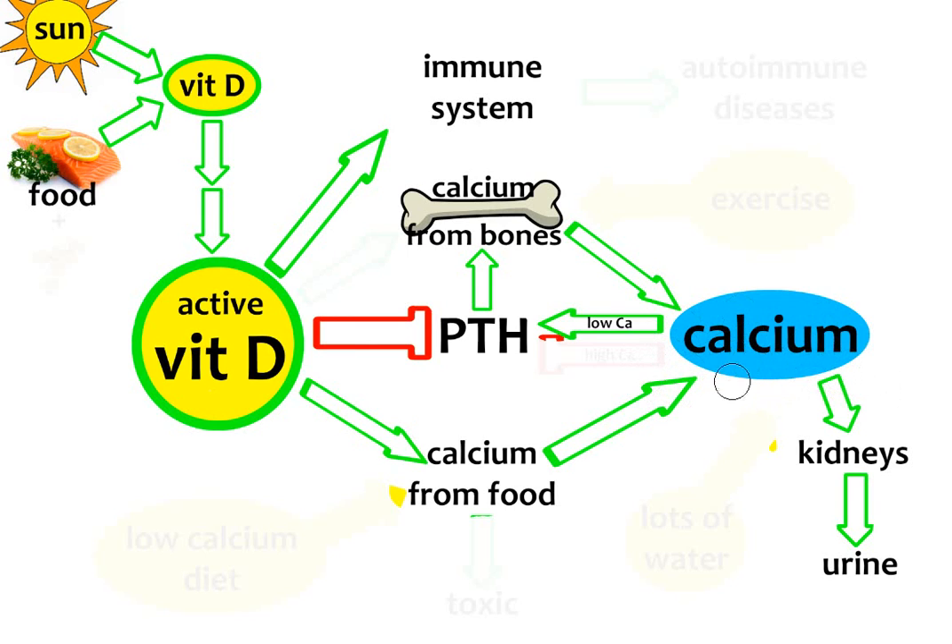If the level of calcium in our blood is too high, this sinks the level of PTH because we don't need any calcium from the bones — we already have too much in the blood. Now, people with autoimmune diseases have an immune system that does not work properly, and this is due to low stimulation of the immune system from active vitamin D.